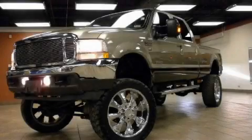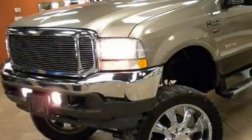This is a 2004 Ford F-350. It has the power to move what you need and the look, too.